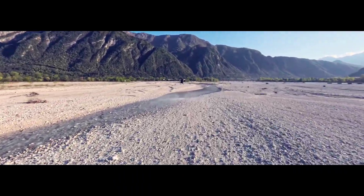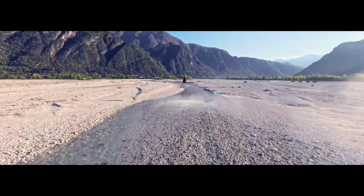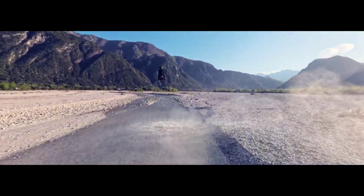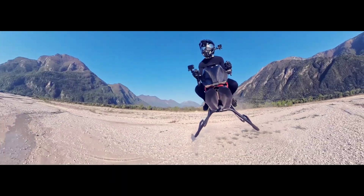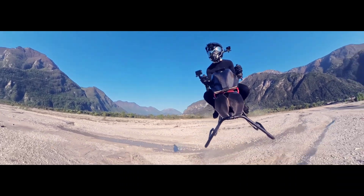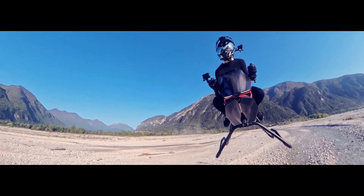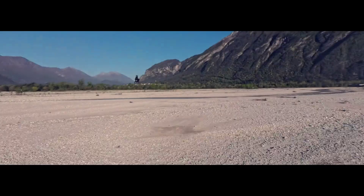Visually, the airbike resembles a sport motorcycle and is designed to offer a panoramic 360-degree view. The riding posture and exposed cockpit reinforce the experience of flying in open air, closer to the sensation of riding a speeder bike from science fiction than piloting a small aircraft. The design prioritizes a direct connection between rider and environment.